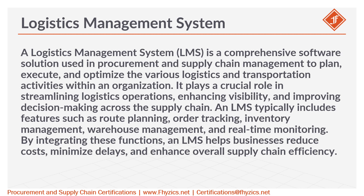An LMS typically includes features such as route planning, order tracking, inventory management, warehouse management, and real-time monitoring.